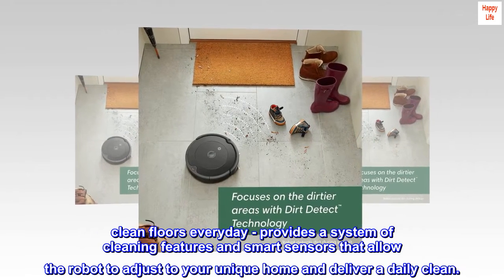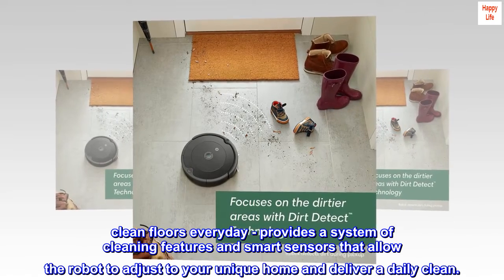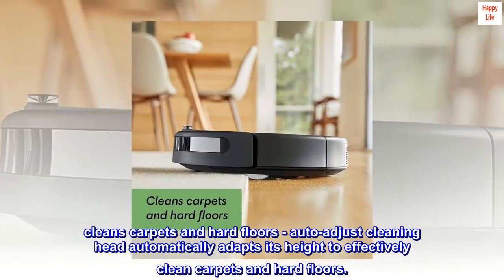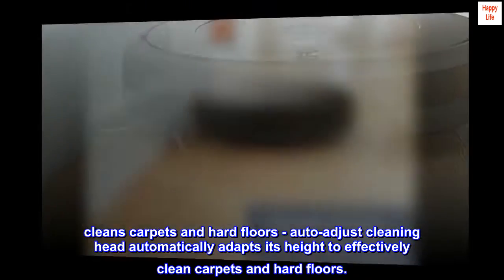Clean floors every day. Provides a system of cleaning features and smart sensors that allow the robot to adjust to your unique home and deliver a daily clean. Cleans carpets and hard floors — auto-adjust cleaning head automatically adapts its height to effectively clean carpets and hard floors.